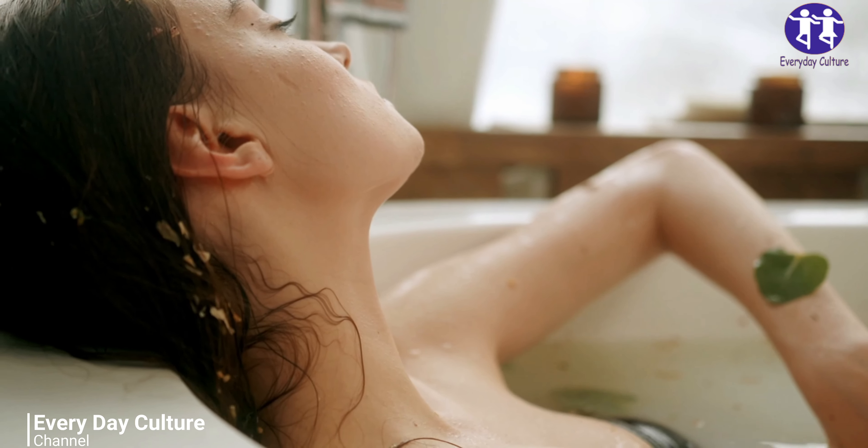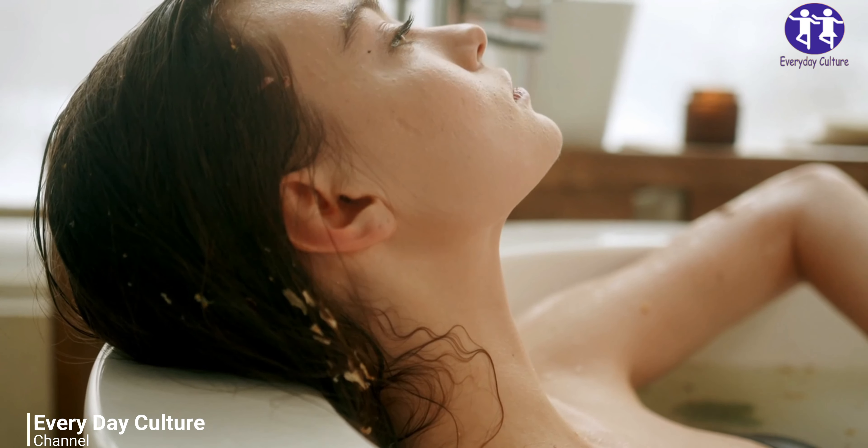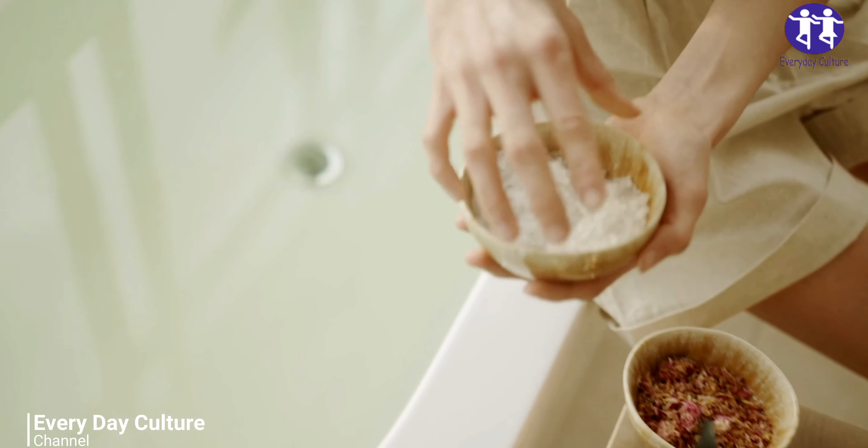Soothe sunburns: add half a cup of baking soda to your bath and soak in the lukewarm water for about half an hour. For better effects, do not use a towel, but air dry the body.